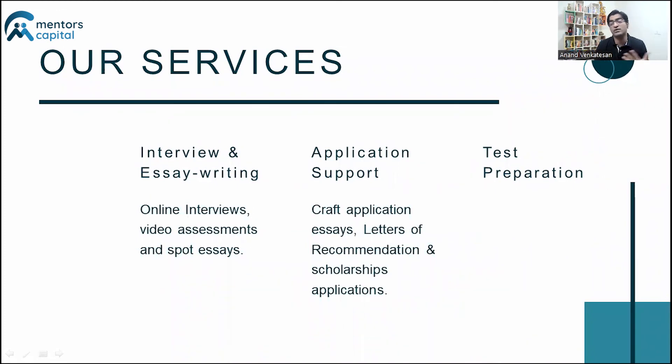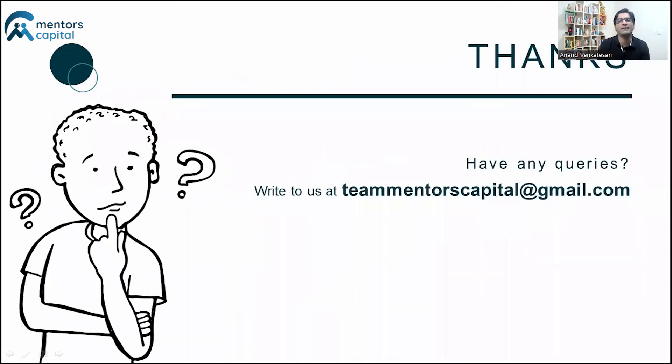We also help with scholarship applications, which is important if you're applying as an international student — scholarships of around $5,000 to $15,000 may be academic or need-based and we can guide you through those. Finally, we offer test preparation services. I know most US schools say GRE/GMAT is not mandatory, but if your GPA is not very high, it's a good idea to take the GRE or GMAT and submit your score when applying.